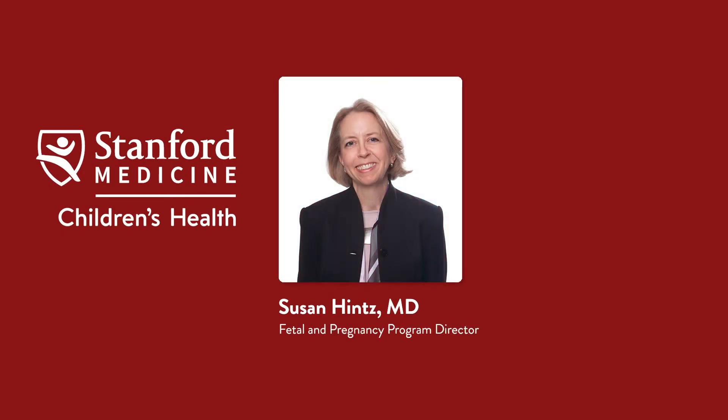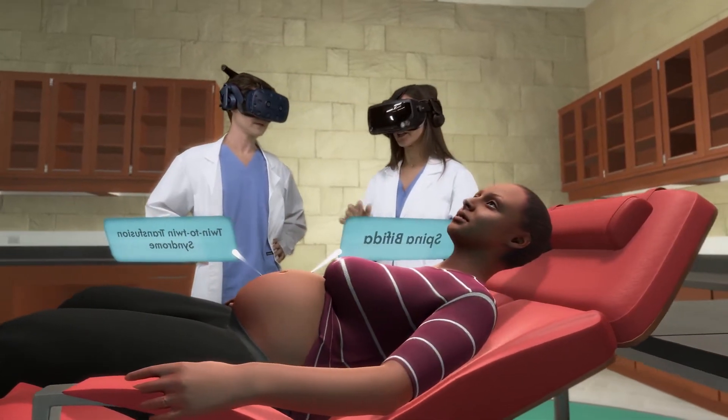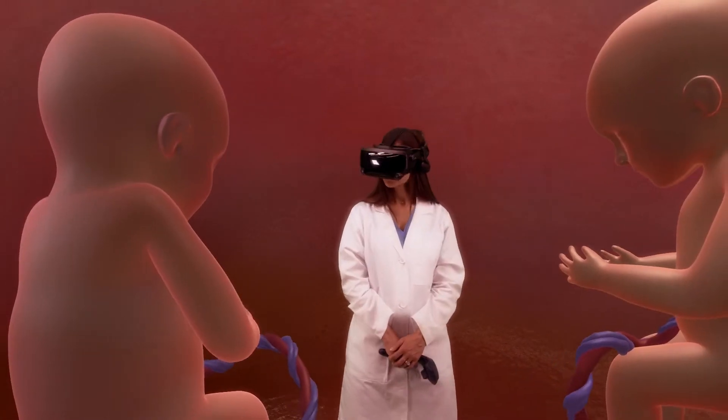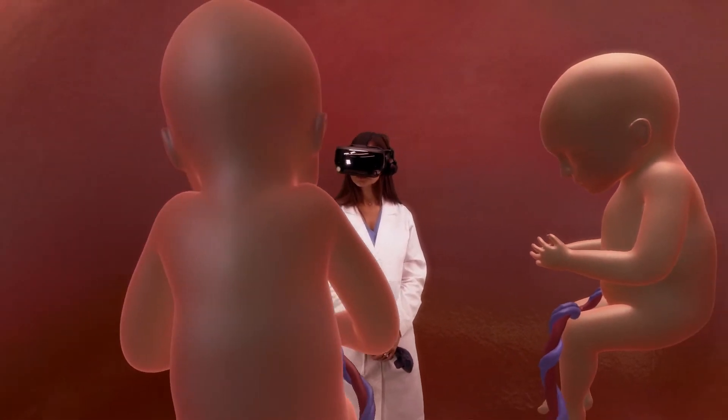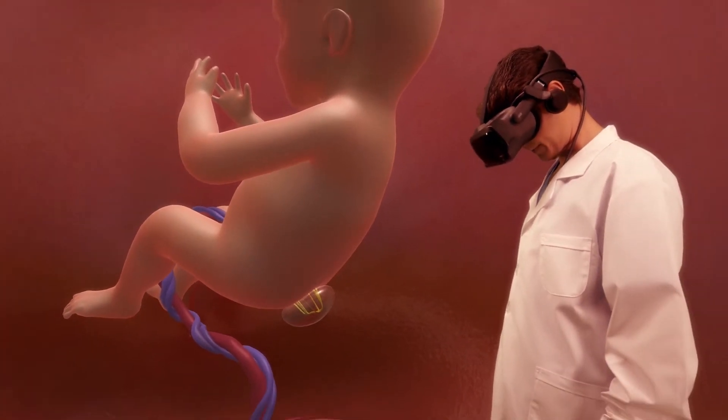Hi, I'm Dr. Susan Hintz. And I'm Dr. Yair Blumenfeld. We'd like to share a powerful new way we're using virtual reality to educate our patient families and train our doctors and caregivers. In Fetal VR, you can see and understand complex fetal conditions by traveling inside the mother's body to engage with fetal patients up close.